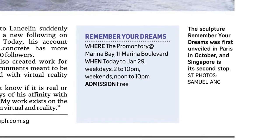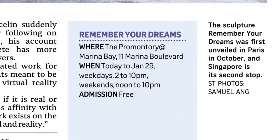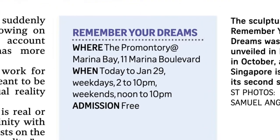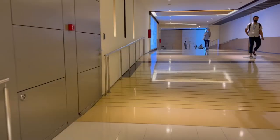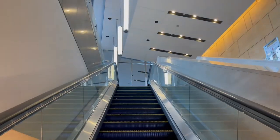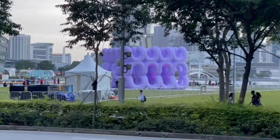The sculpture Remember Your Dreams is now at the promontory at Marina Bay until 29th of January, and admission is free. The artwork Remember Your Dreams is the first commissioned work for The Art of Dreams, a global art initiative by Porsche.